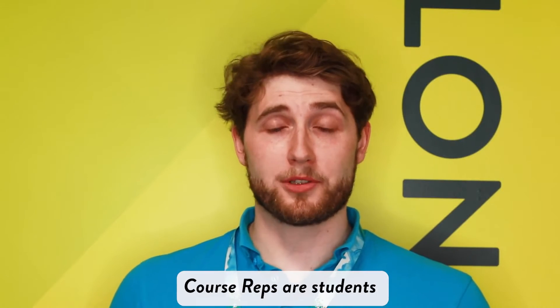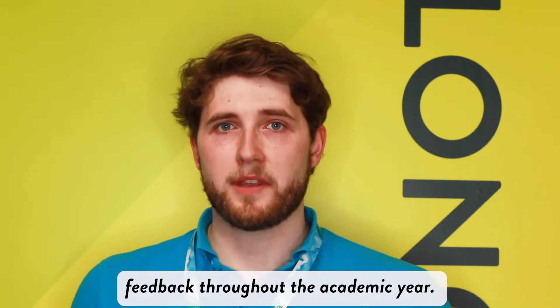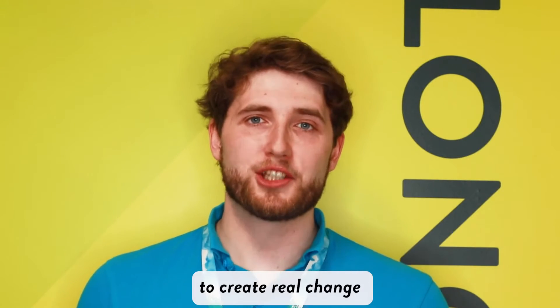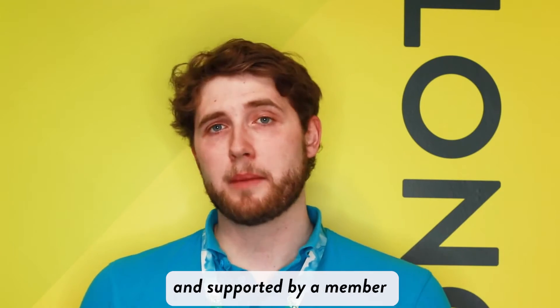Like it says in the title, course reps are students who represent their course. These students work with the Students' Union and the University to gather and deliver feedback throughout the academic year. This feedback makes it possible to create real change to improve your student experience. Course reps are elected each academic year and trained and supported by members of the Students' Union.